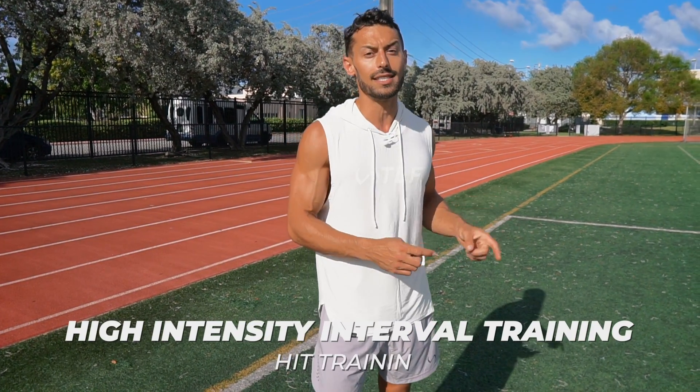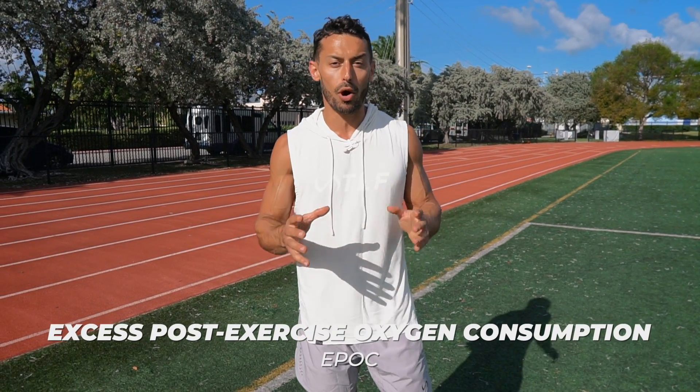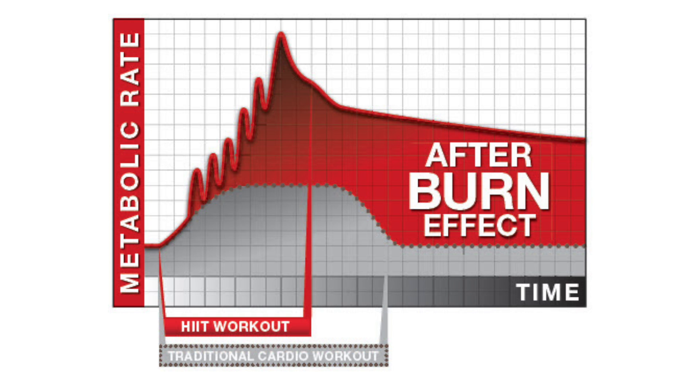Workouts like HIIT training — high intensity interval training — are at a high enough intensity that you produce something called EPOC, excess post-oxygen consumption. What that means is your metabolic rate is increased for over 24 hours after you train. That means even when you're not training, you're a fat burning machine. That's the goal: to achieve that EPOC in your training.